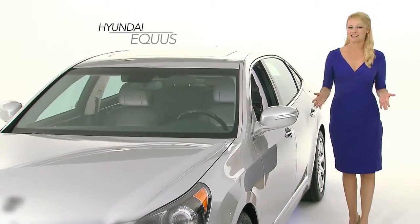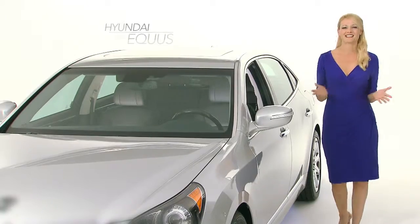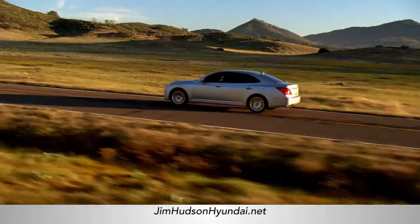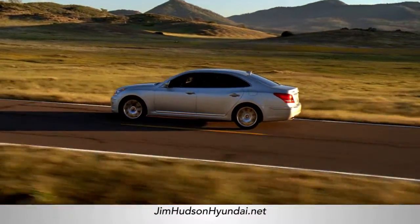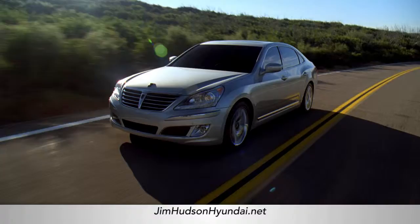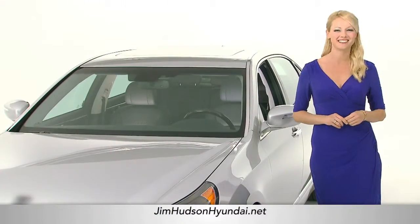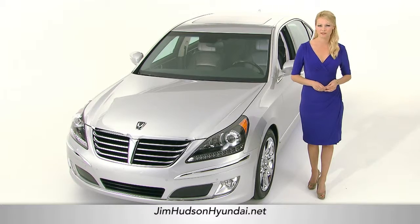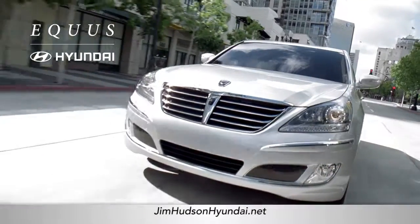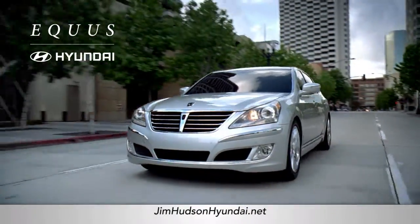The Equus offers top-class luxury and appeal at a peerless value. Inside and out, the Equus redefines luxury. The styling on this car is unrivaled. The Equus engineers were tasked with setting a new design standard when it comes to luxury vehicles, and they certainly deliver. From its distinctive front grille to its 19-inch chrome wheels, every inch of this vehicle was chiseled as though marble was its original canvas.